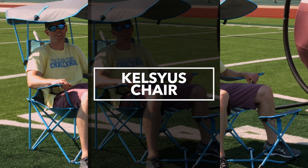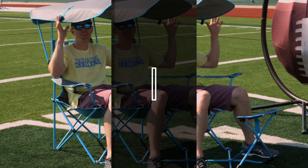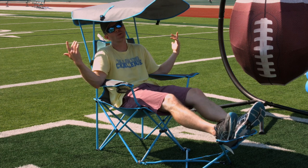Next up, this is the Kelsey's chair. This made our list because not only does it have a lot of sunshade to keep the sun off of you, but a place you can put your feet up as well to kick back and enjoy the big game.